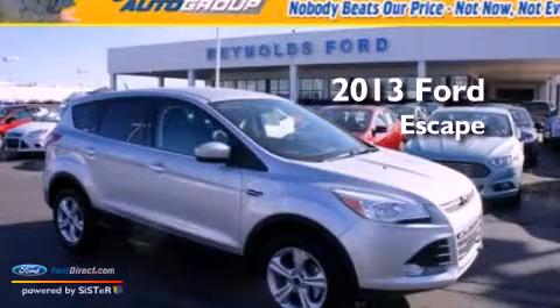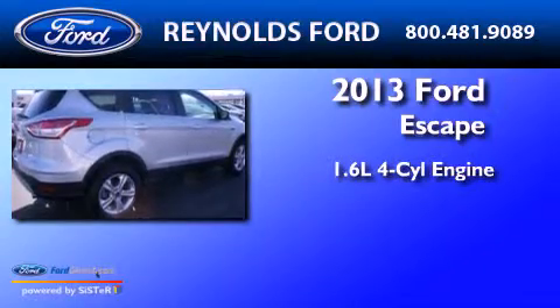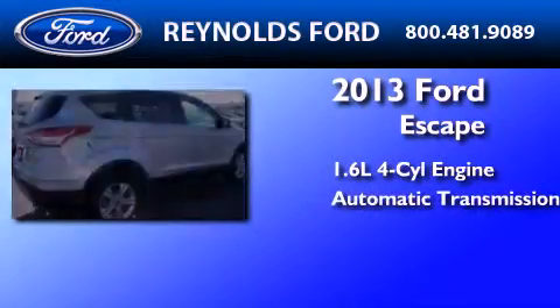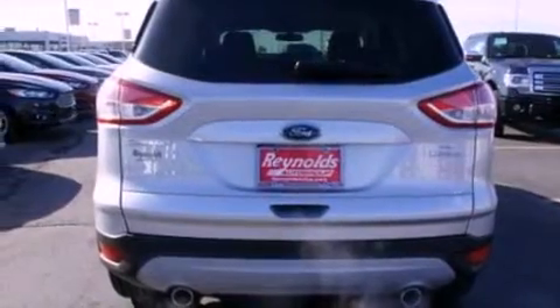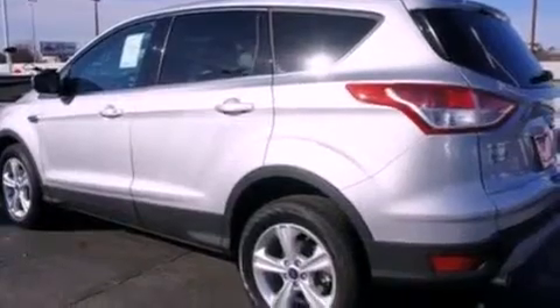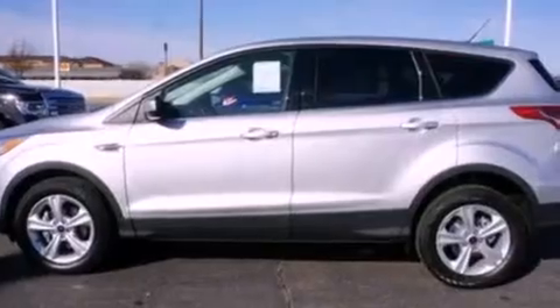This is a brand new 2013 Ford Escape. It has a 1.6-liter four-cylinder engine and an automatic transmission. Its top features include an intercooled turbocharger, a speed-sensitive volume control system, XM satellite radio, and traction control and stability control systems.